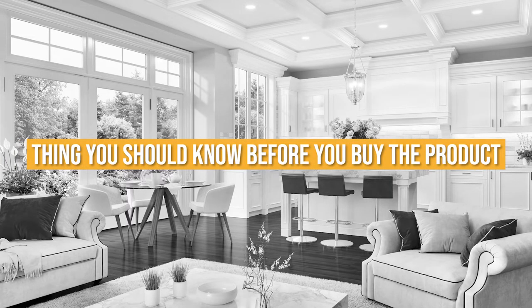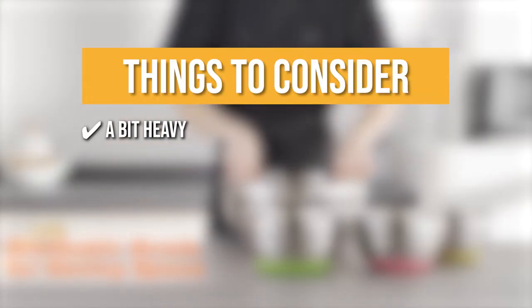Keeping all that in mind, the thing you should know before you buy the product is it's a bit heavy since it's made of heavy-gauge stainless steel.